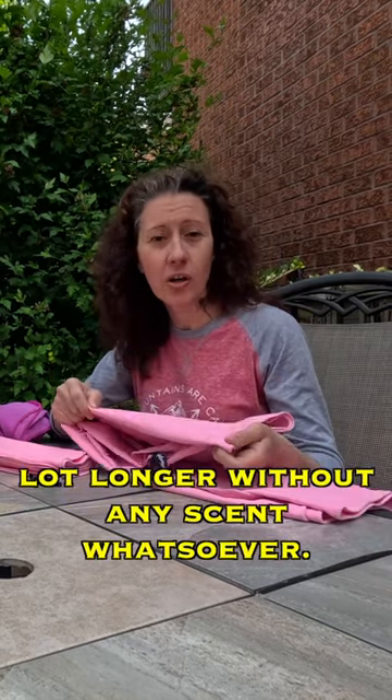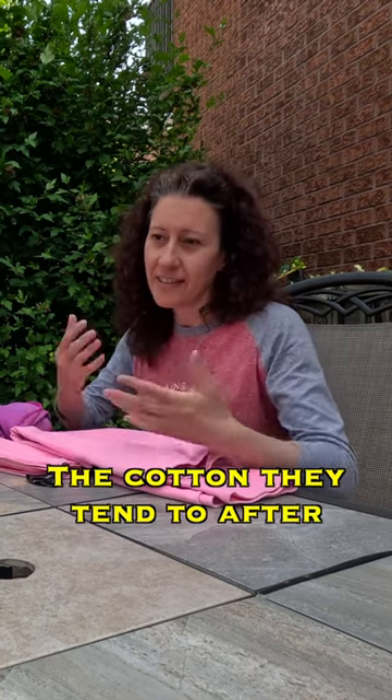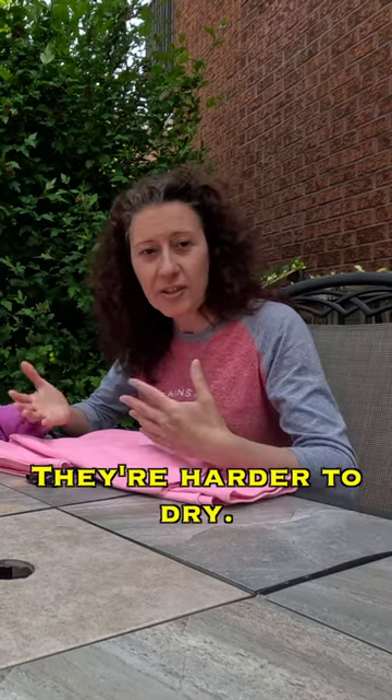These can be used for a lot longer without any scent whatsoever. The cotton ones, after a few times, start to smell. They occupy a lot more space and they're harder to dry.